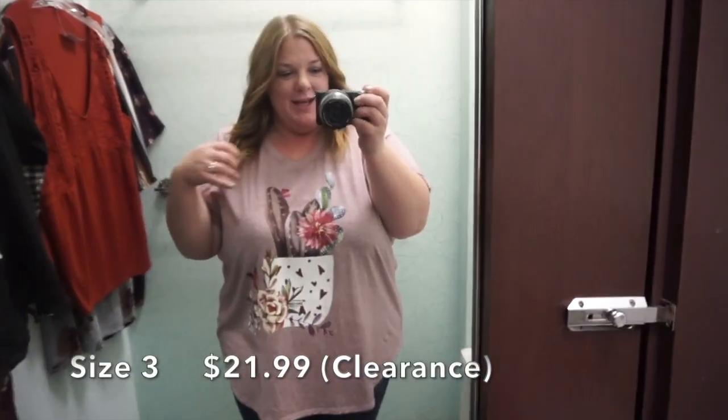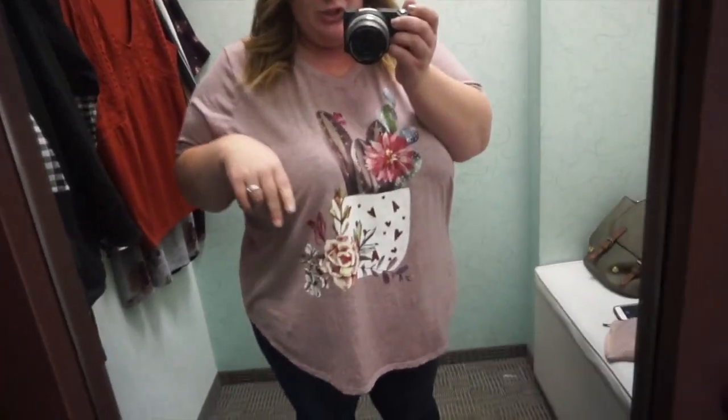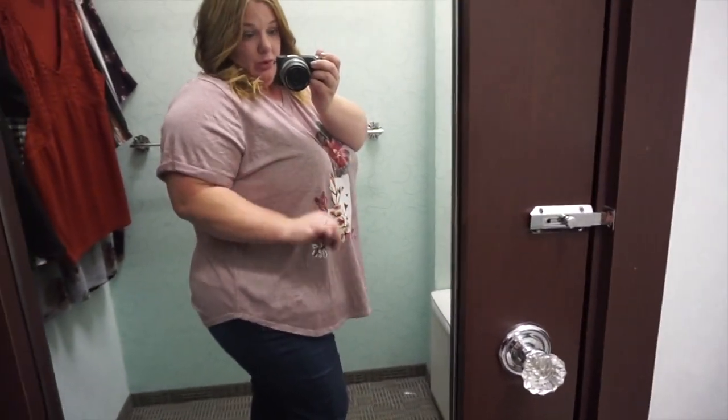I've been on a succulent kick, so I thought this was so cute. This is actually a really flattering t-shirt. I love that it comes up on the sides — this is really cute.